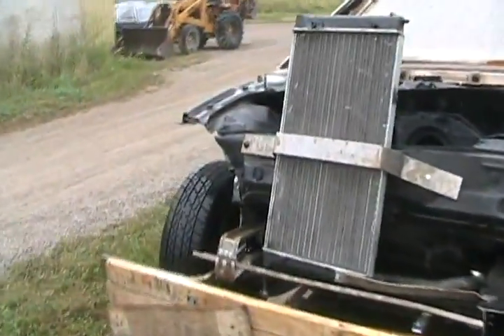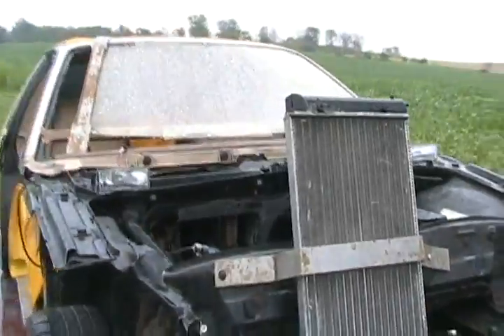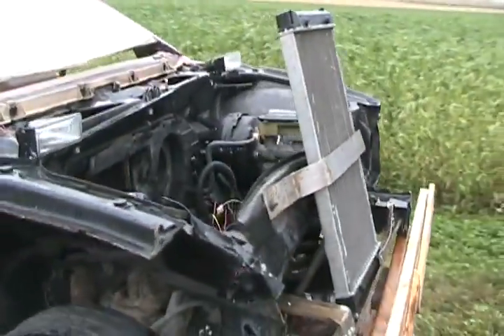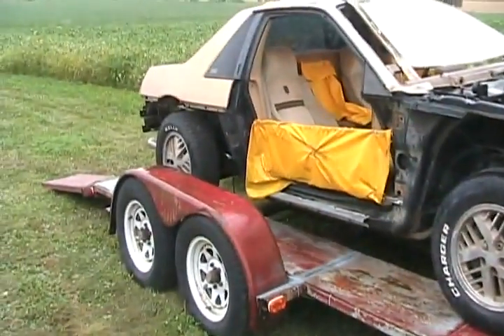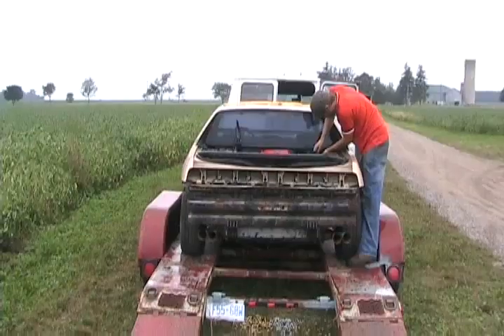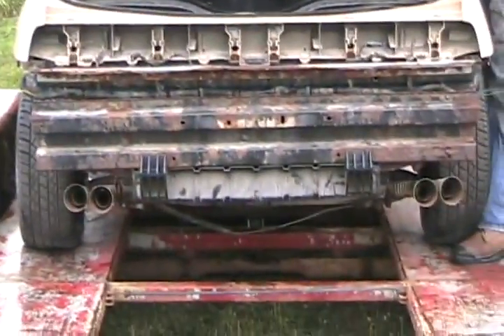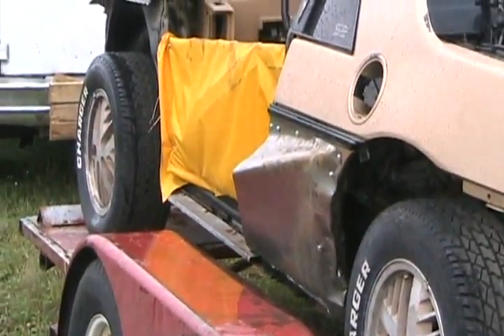And a Flintstones bumper to boot. Looks like a VW rad, vertically mounted — catch more wind that way, I guess. So let's unload her and see if she runs all the way from Toronto down to Lucan. True duals — sweet. Ram air for maximum rear brake cooling.